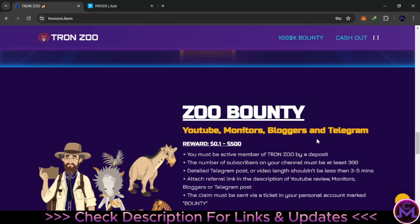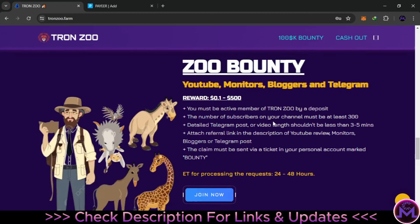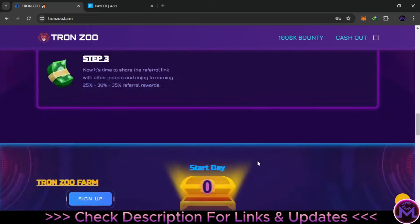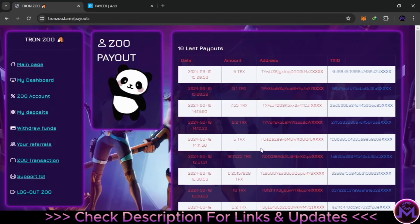The third way is a bounty — you can participate by making a YouTube video, blog, or Telegram post and earn up to $500. To enter this website it's very simple. If you click on cash out you can see this website is new. From here you can find deposits and withdrawals just from today, June 19th, with transaction IDs — this is crazy.